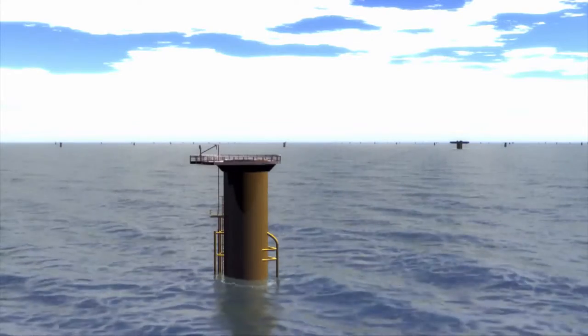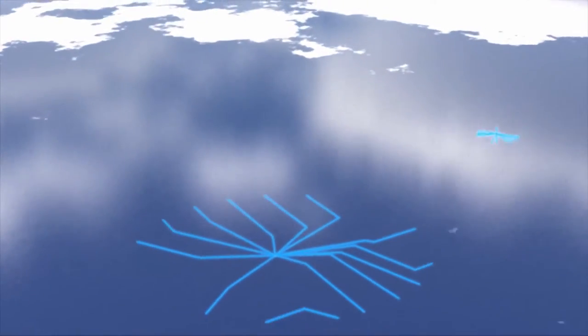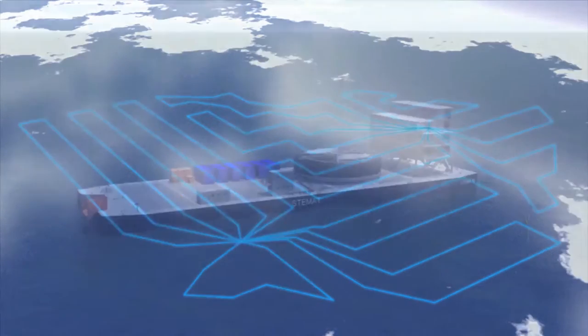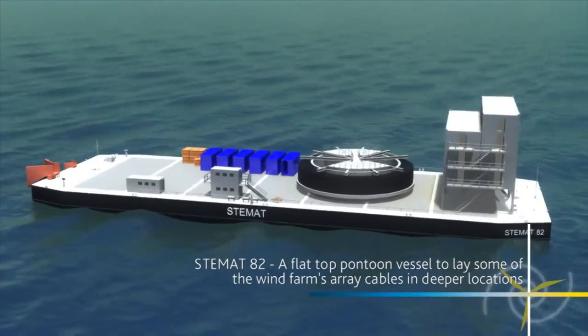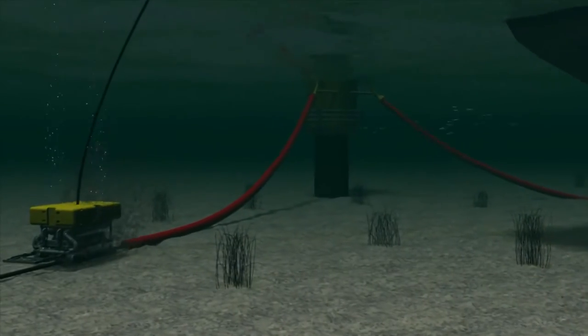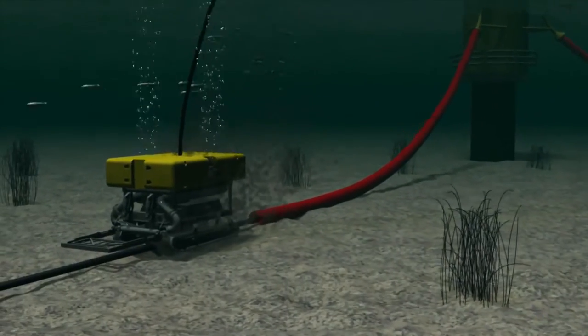The turbines are arranged in rows and columns, positioned to gain maximum power from the prevailing south-westerly wind. Placed up to a kilometre apart, they're connected to each other and to the offshore substations by array cables buried in the seabed. Specialist vessels will lay over 200 kilometres of array cables connected to the turbines via J-tubes, and then jetted into the seabed using an underwater remote-operated vehicle.